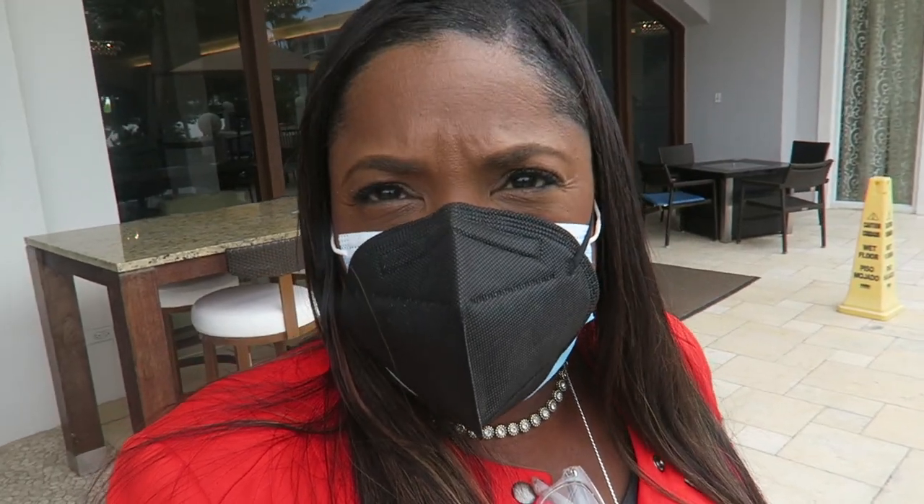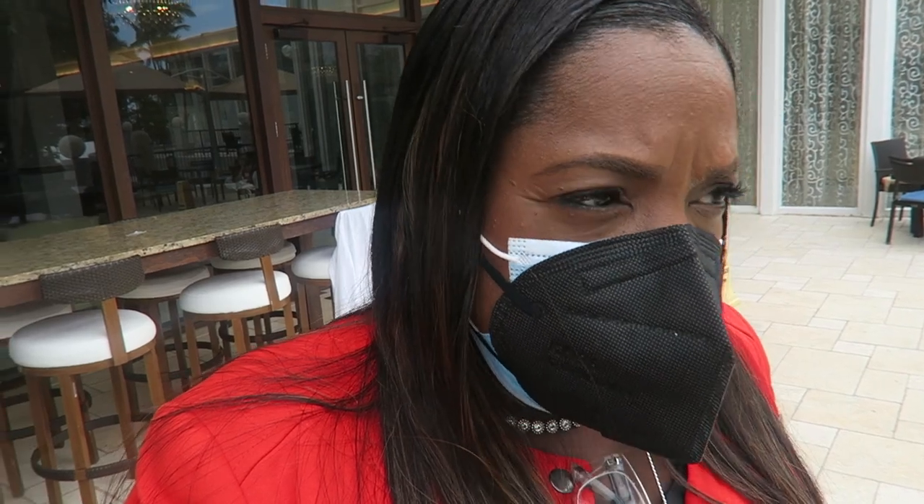I didn't buy anything from the store — I didn't want to take you guys in there because they sometimes get funny about that. I got another Cuban sandwich, though! So good. I'm just going to wait for my crew and get on the plane and start this day.